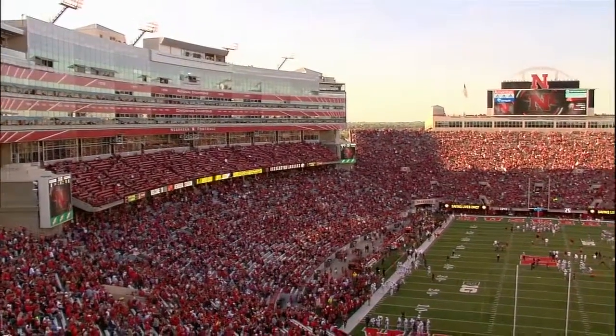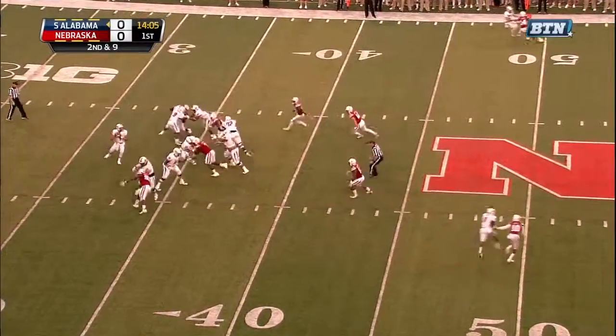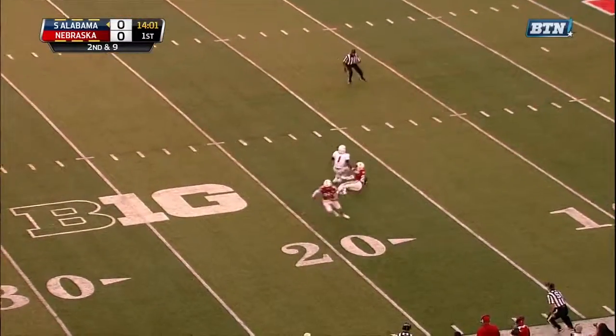Couldn't ask for a nicer evening here in Lincoln, Nebraska. We've got temperatures right from just between the hashes, play action, deep drop, Clements good protection, going to go deep into double coverage, and it is intercepted at the 20.